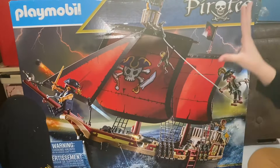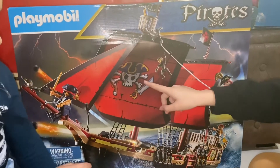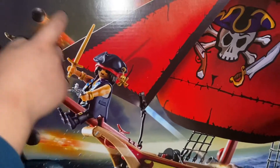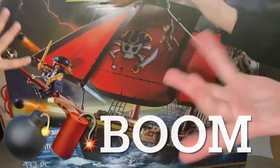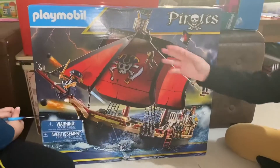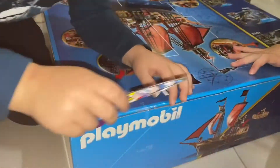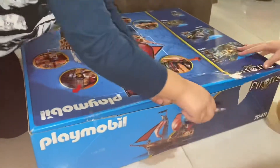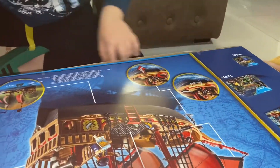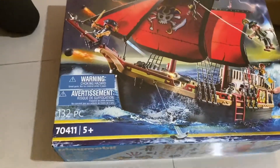Oh yeah, some details — it says pirate and it looks just like a pirate ship. Let's snip snip this open.